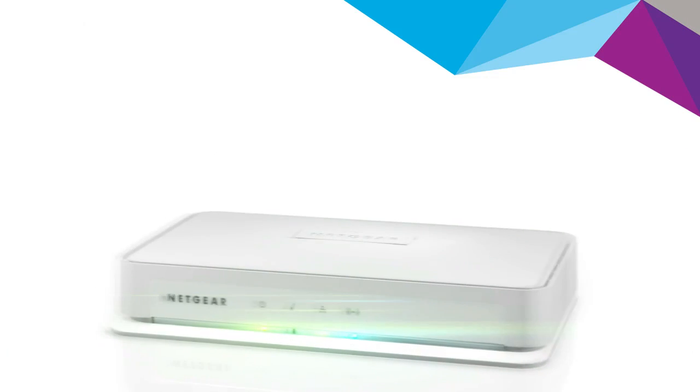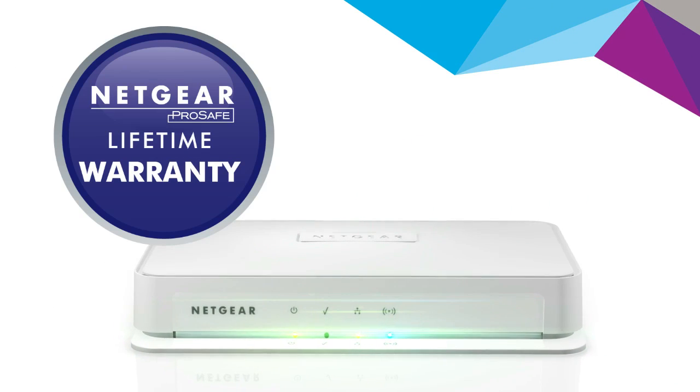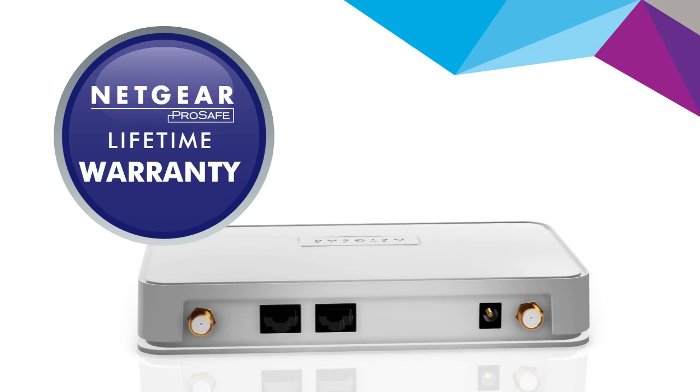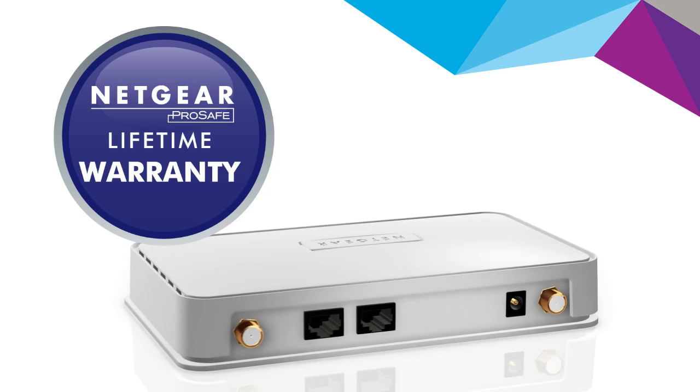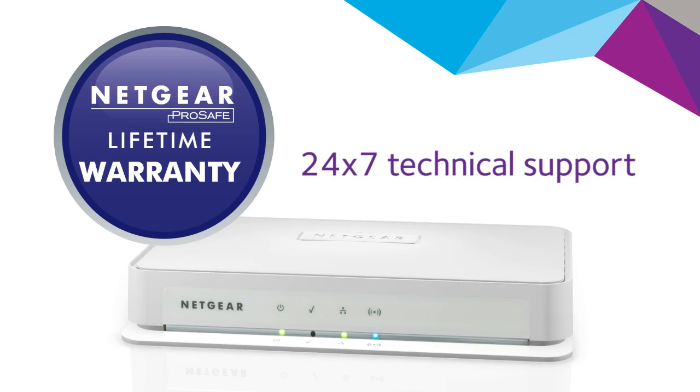Like all Netgear ProSafe Business Networking products, the WN203 delivers world class reliability, backed up by the industry leading ProSafe lifetime hardware warranty and 24x7 technical support.